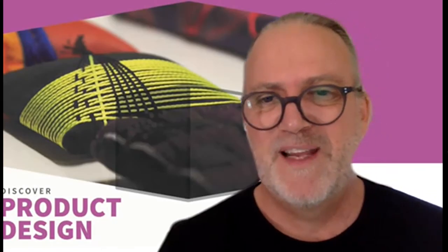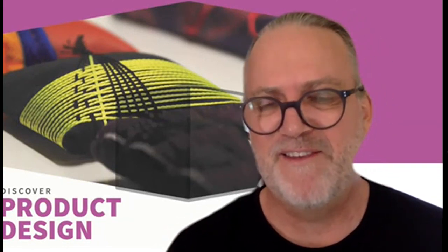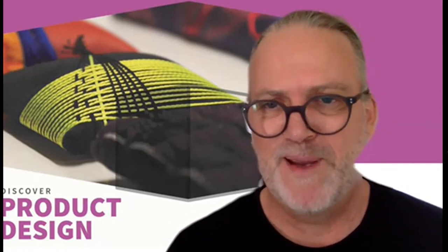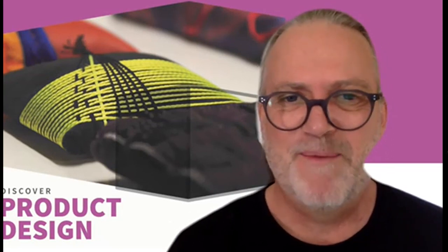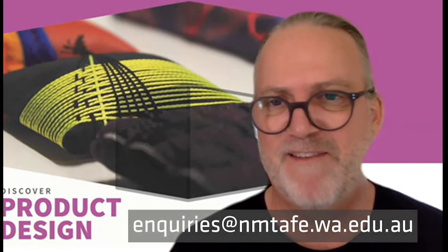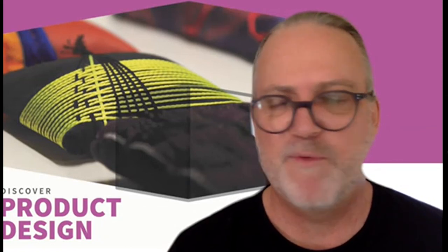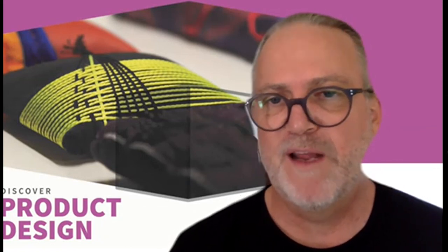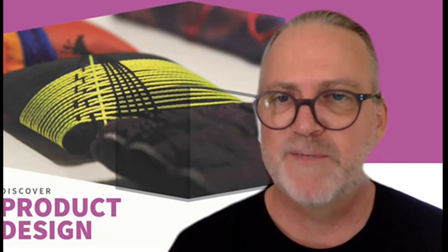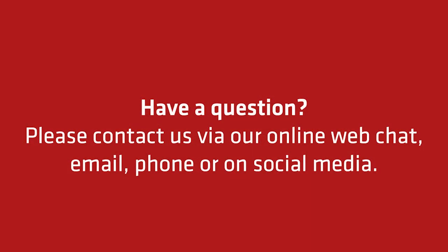Thanks for tuning into our lecturer lowdown for product design. If you need to know anything else, please get in touch with us directly — that's the best way. TAFE is a big place, so if you ring up you might not get the answer you need. Please feel free to contact us directly by email, which will be included at the end of this promo, or DM us on Facebook or Instagram, or come in and visit us. If you are thinking about studying, give us a call, get in touch, we'll organise a time and you can come and have a look at our facilities, see what the students are doing, and see if it's right for you.